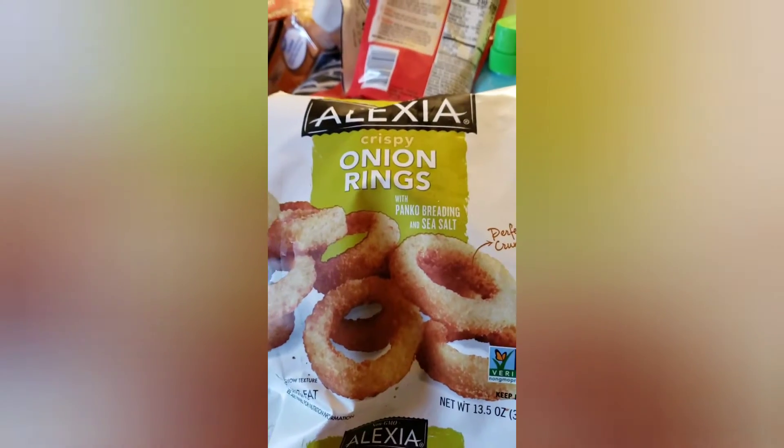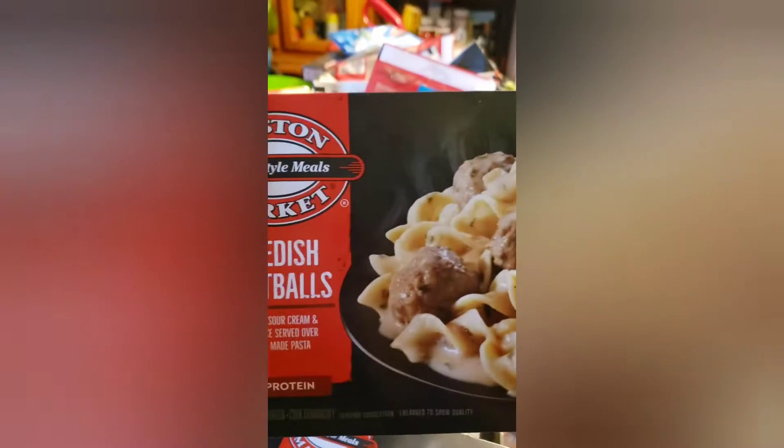Hey Jules, so this is a Walmart haul, I'm going to try to go pretty quick here. This is the Alexa onion rings, we have some Hershey kisses because we're going to be putting stuff in stockings.